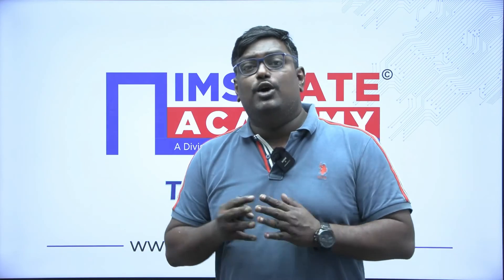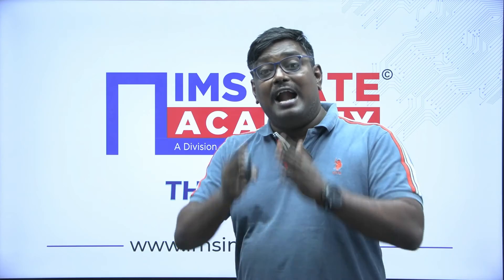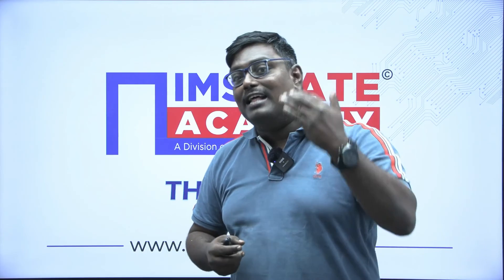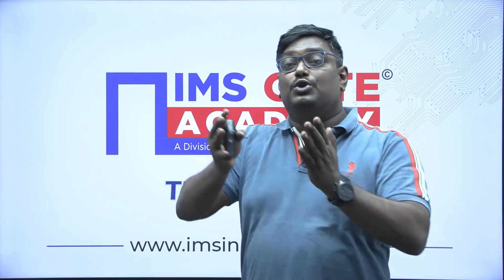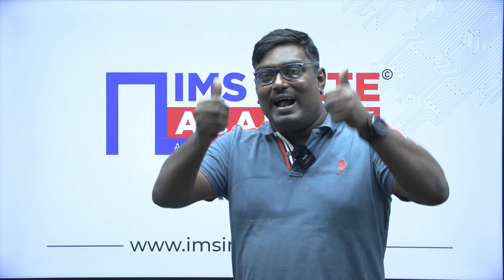I hope this video has helped you understand that you can do part-time M-Tech in IIT Madras. If you have a dream to pursue M-Tech or post-graduation at a prestigious college like IIT Madras, this is a great opportunity for working professionals to achieve that dream. Thank you and all the best.